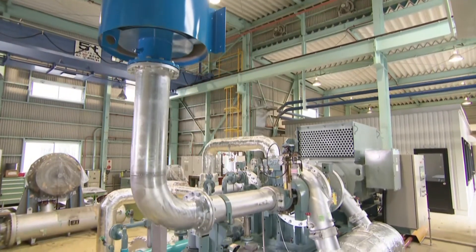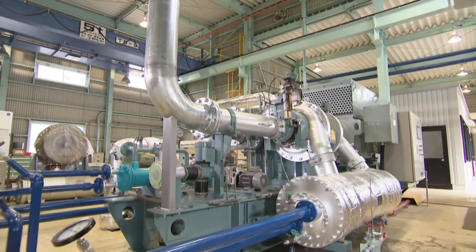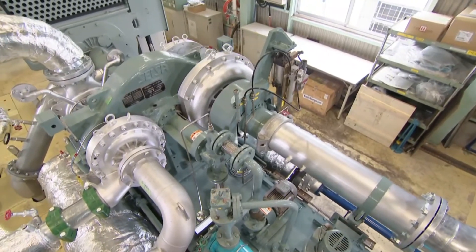There are also unique products such as Kobe Steel's Eco Sentry package series of integrally geared isothermal compressors, which feature a steam turbine directly connected to the compressor shaft.